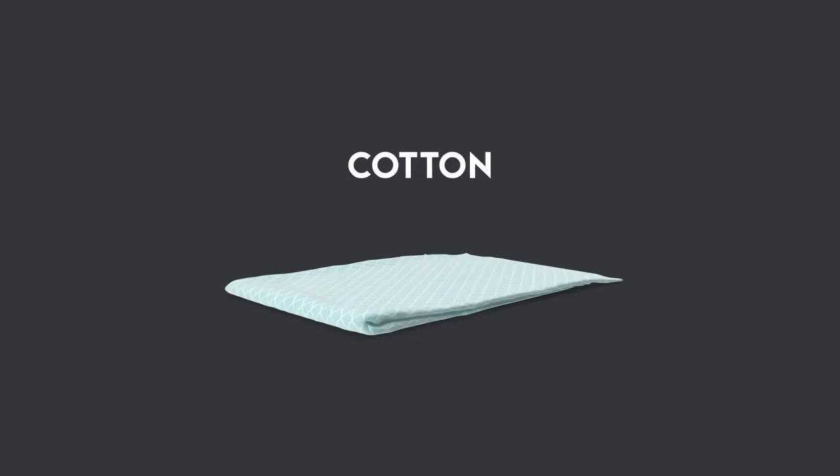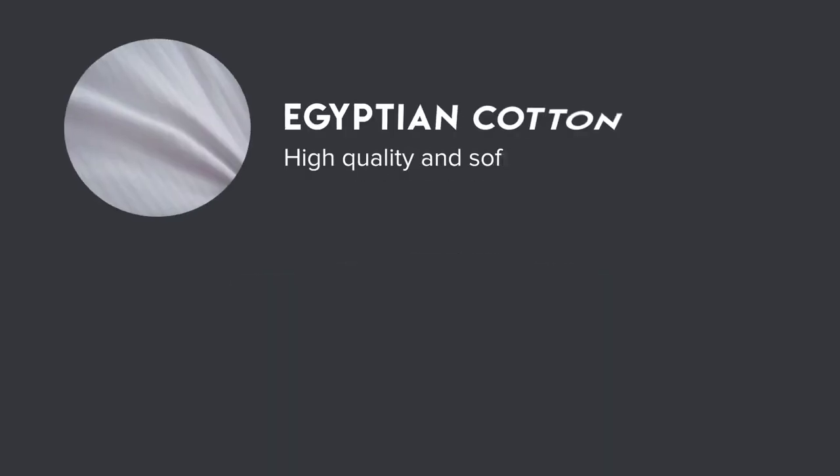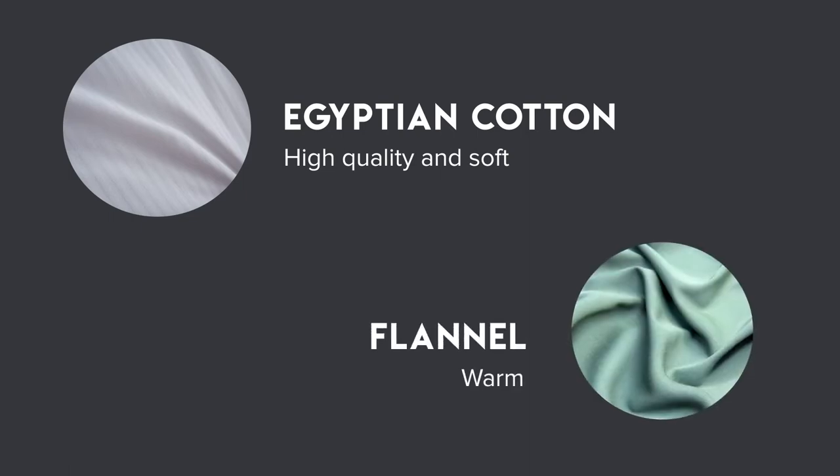What type of sheets are there? The first distinction is the material. Most sheets are made of cotton, which exists in different forms. For example, Egyptian cotton is very high quality and soft, while flannel's warm temperatures make it great for winter.